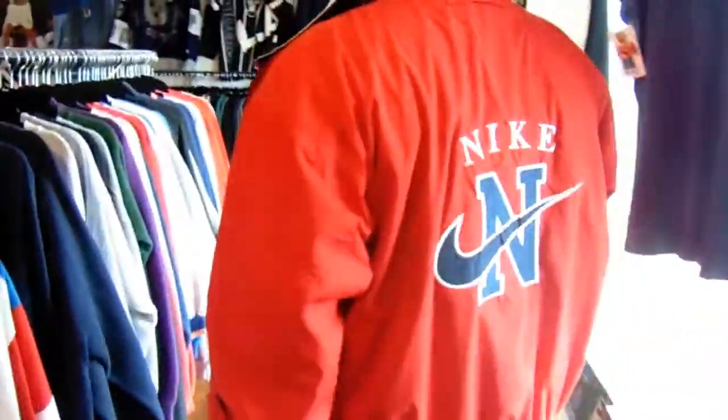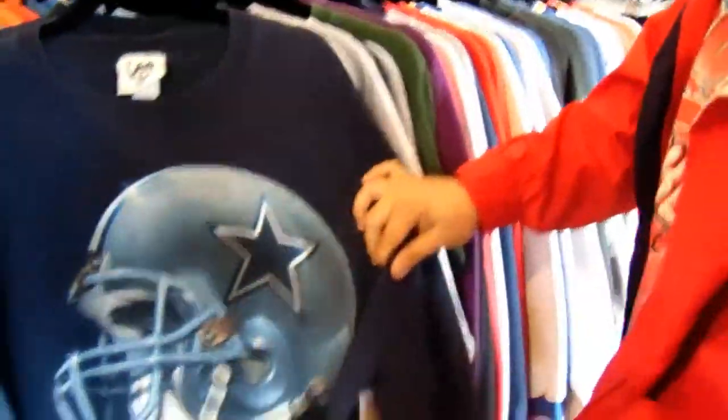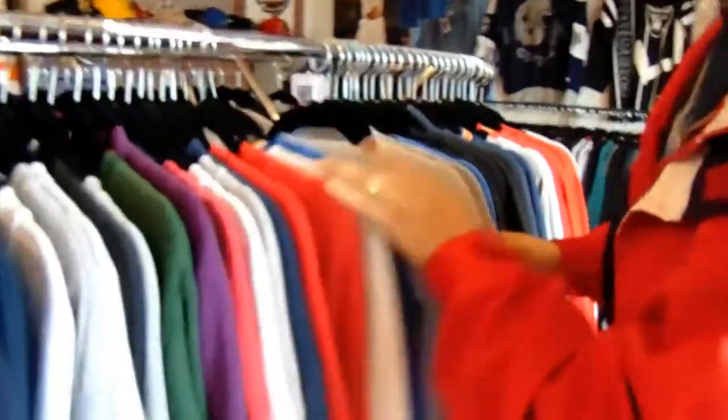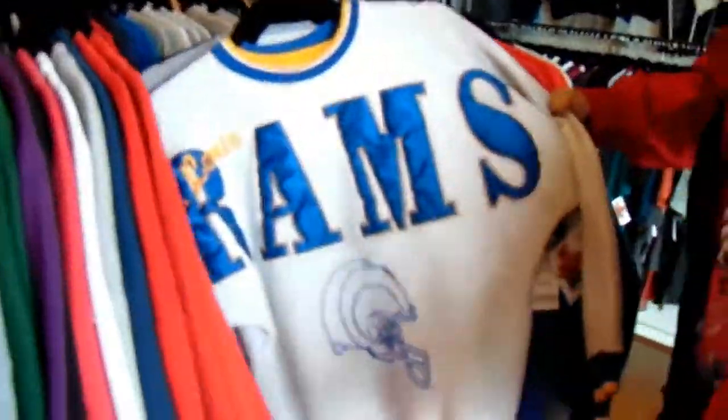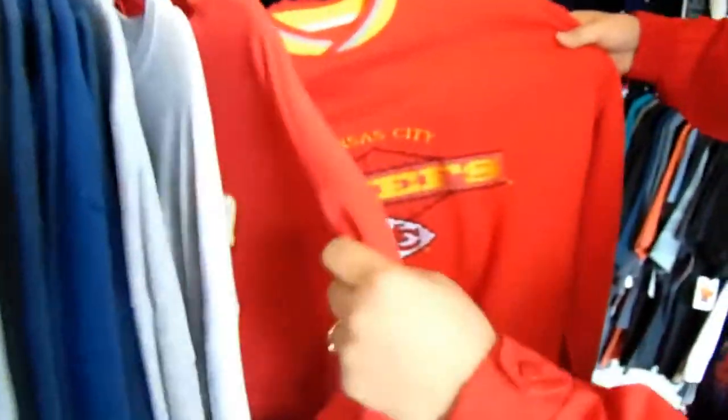Over here we got our sweaters and crew necks. Majority are just teams — Dallas Cowboys, you know what I mean. $22, pretty good price. Got the Rams spellout. Chiefs Starter — got the Starter.